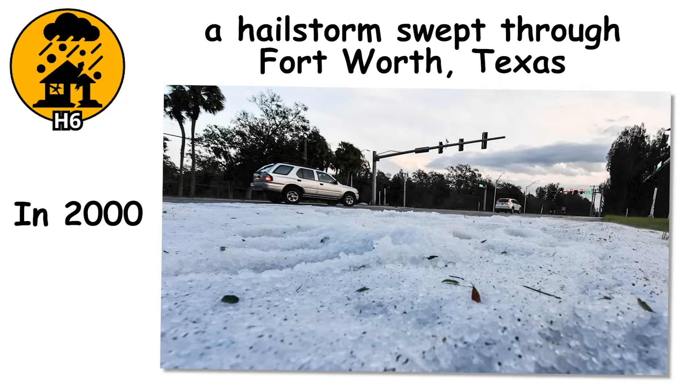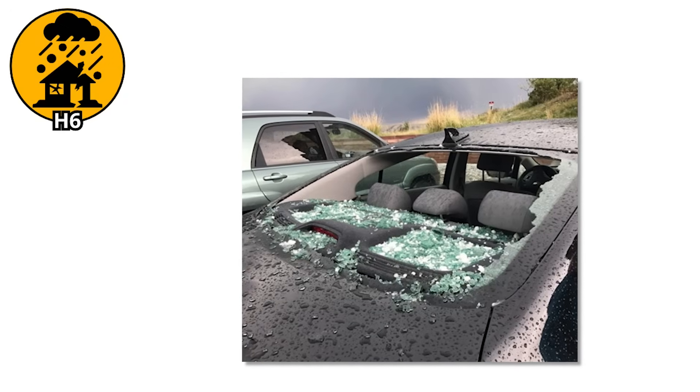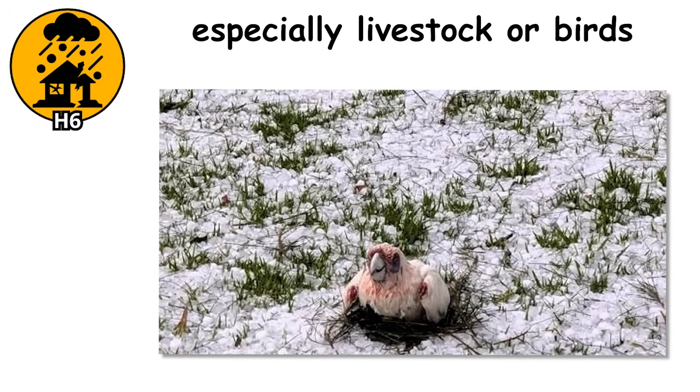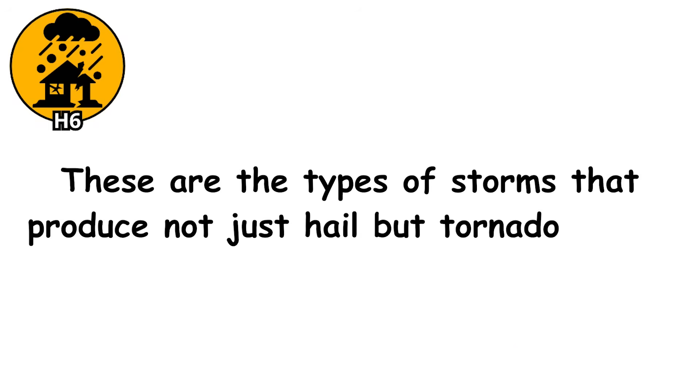In 2000, a hailstorm swept through Fort Worth, Texas, dropping stones in this range. The result was chaos: thousands of cars totaled, skylights smashed, and entire streets covered in broken glass and shredded trees. One woman suffered a fractured skull just walking to her car. Roof tiles aren't just cracked — they're ripped away. Car roofs buckle. Power lines go down. At this size, the updrafts needed to keep these stones suspended sometimes exceed 100 miles per hour, and these storms often also produce tornadoes.